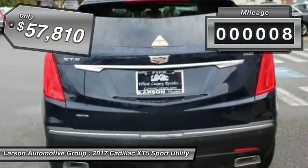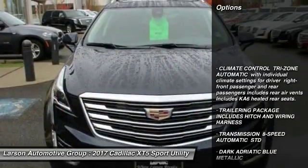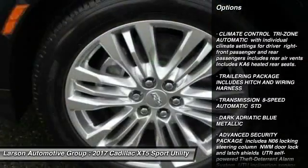This vehicle has less than 100 miles. Here are some of this vehicle's great options: all-wheel drive, traction control, remote engine start.